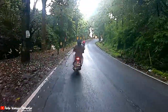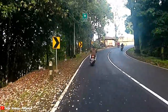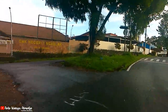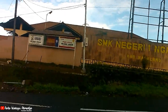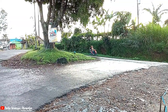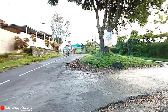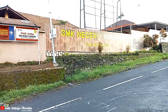Embungnya sepertinya sudah sampai, ada di sebelah kiri. Ini sudah sampai teman-teman — Embung Bangun Rejo! Embung Bangun Rejo ini tempatnya berada di pinggir Jalan Magelang-Kopeng atau Magelang-Salatiga, tepatnya di dekat SMK Negeri Satu Ngablak.